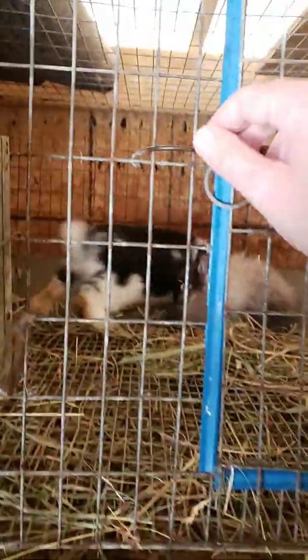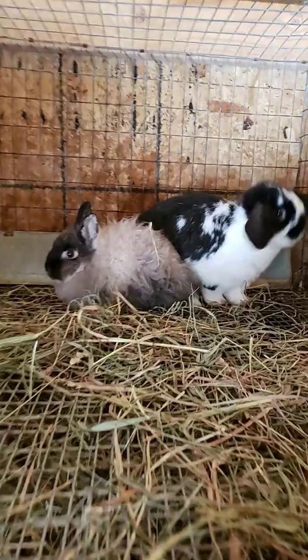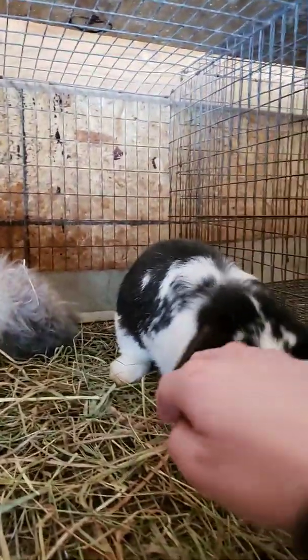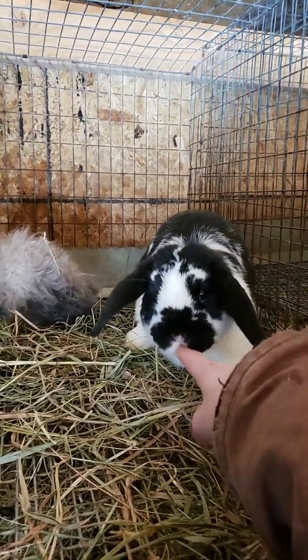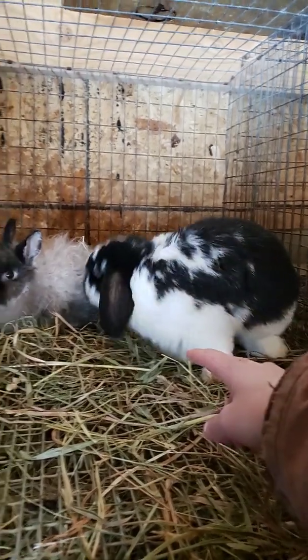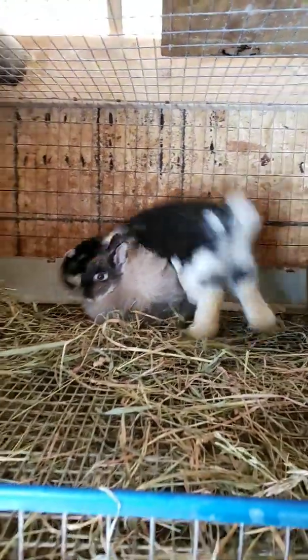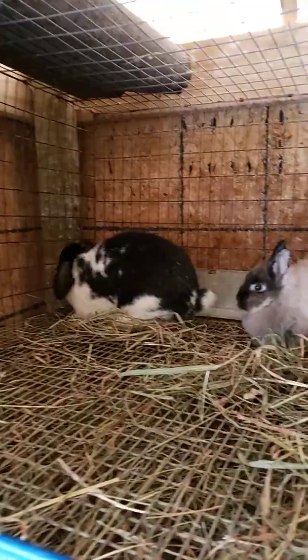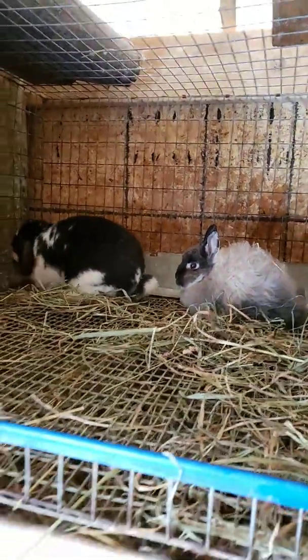I wanted to show you guys and get you getting closer to some of the bunnies. These are two of the babies — a Mini Lop buck that was born last year in October, and a New Jersey Lilies that I just got not too long ago.